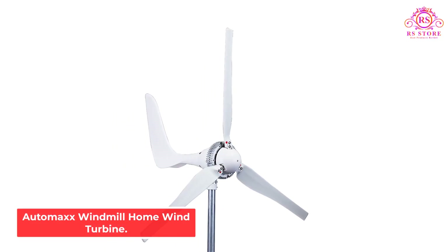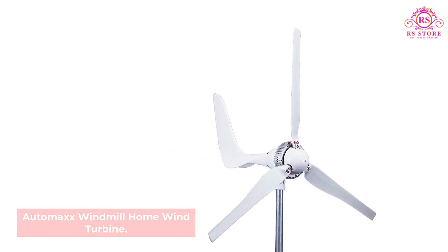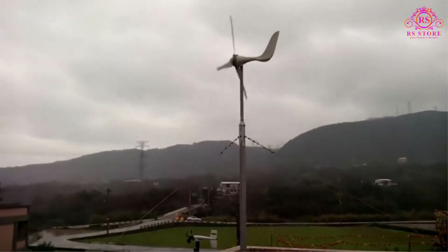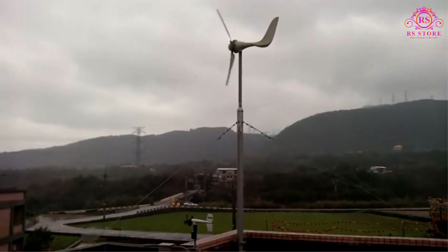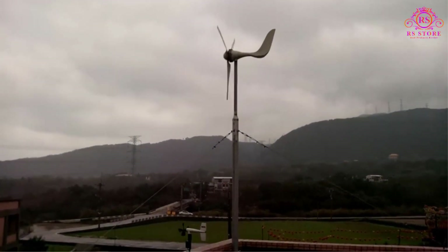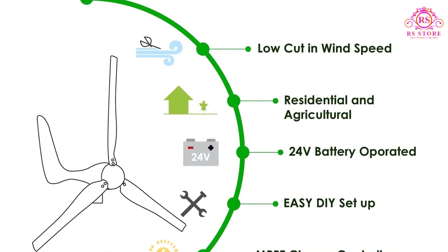Number 3: Automax Windmill Home Wind Turbine. At a huge $1,500, the Automax Windmill Wind Turbine Generator Kit is one of the most expensive home turbines you'll find on your search for renewable energy, but it's so packed full of features that you'll find it's worth every penny. There's an integrated automatic braking system to prevent overloading.